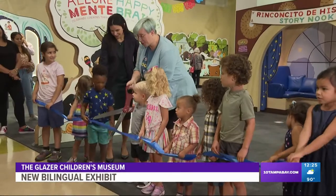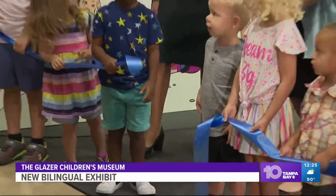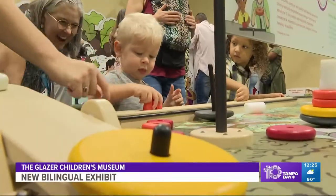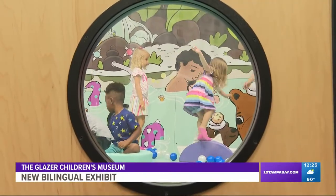A brand new exhibit is opening at the Glazer Children's Museum this weekend. Allegra Mente reporting. Happy Brain is the museum's first fully bilingual exhibit. There are reading, drawing, and dancing areas, and little ones can play with buttons, sounds, and lights, and interact with leaves, flowers, and other forest items.